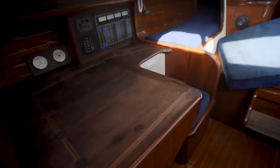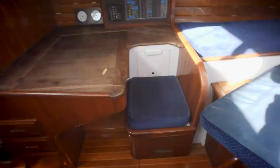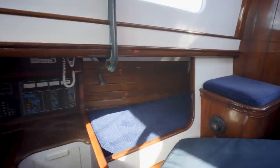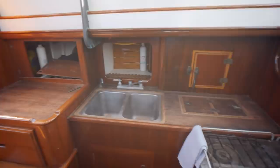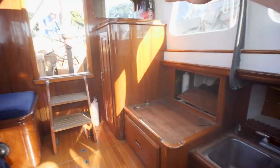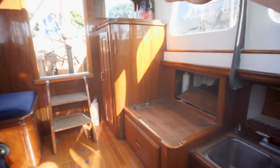Going aft, got our forward-facing nav station, quarter berth, seat, and our galley. Engine compartment below the floor there. And that's it guys — that's the dollar boat.